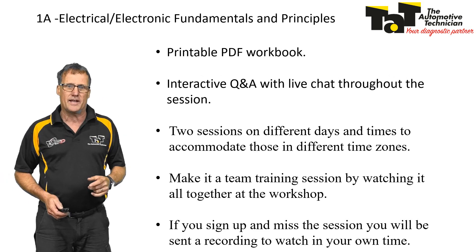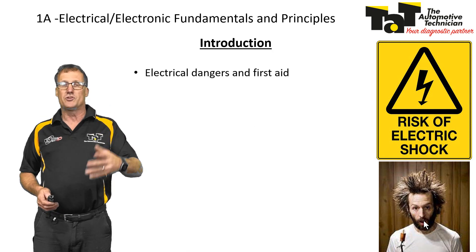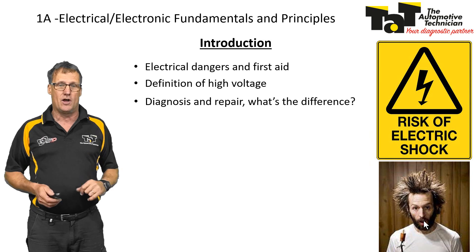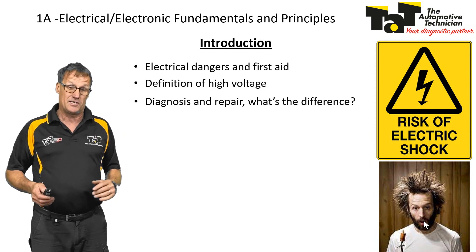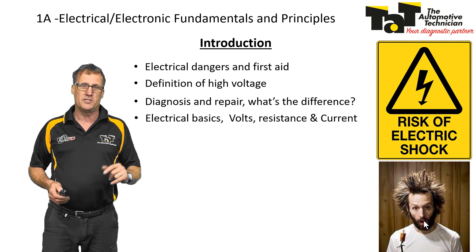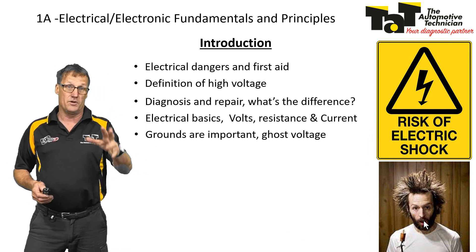With electrical principles, what we're going to cover in the first session is electrical dangers and first aid, a quick one on first aid, definition of high voltage, what's AC, DC, high voltages, diagnostic and repair — what's the actual real difference nowadays — electrical basics, back to Ohm's law, volts, resistance and current, grounds are important, and ghost voltages.